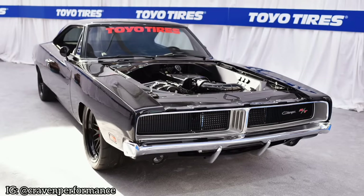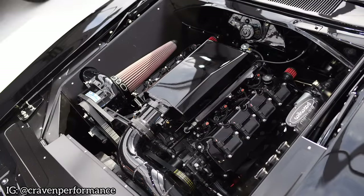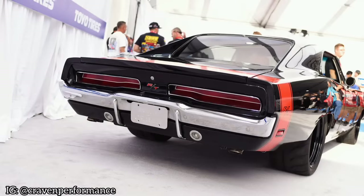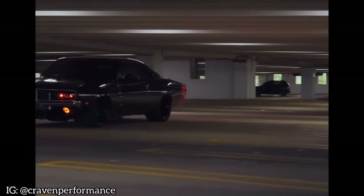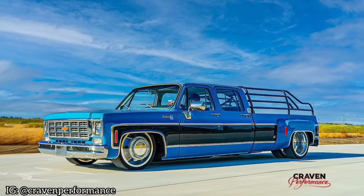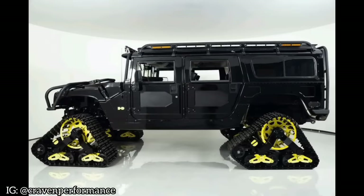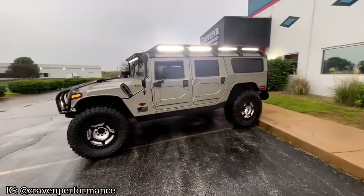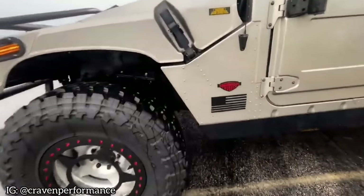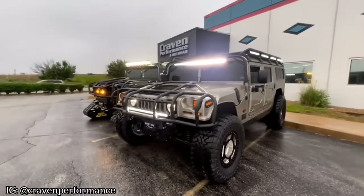Next up is Craven Performance. I met with these guys back at SEMA 2019 and was very impressed with the 1,500 horsepower 69 Charger they built for Andy Frisella. I wasn't told what they would bring for SEMA 2023, but I'm sure it's going to be something groundbreaking. They have recently started specializing in off-road and survival vehicles — specifically Hummer H1s and Snow Trax conversions. Thumbs up for Craven Performance and see you guys there.